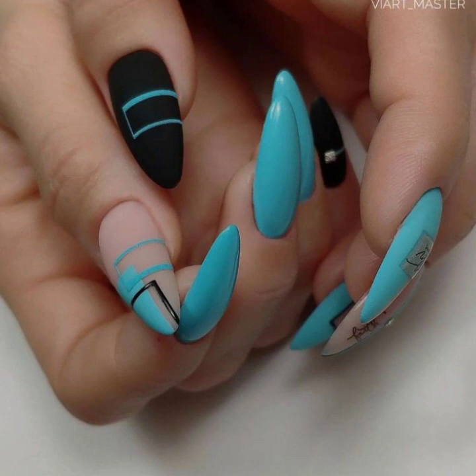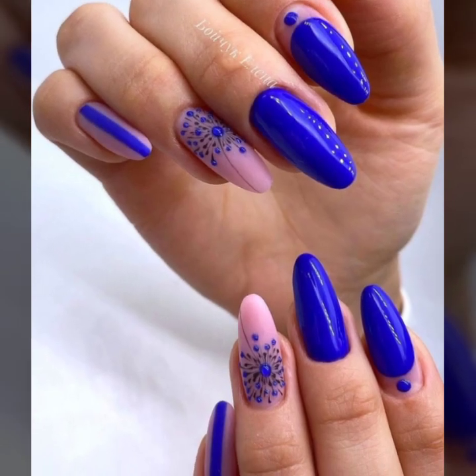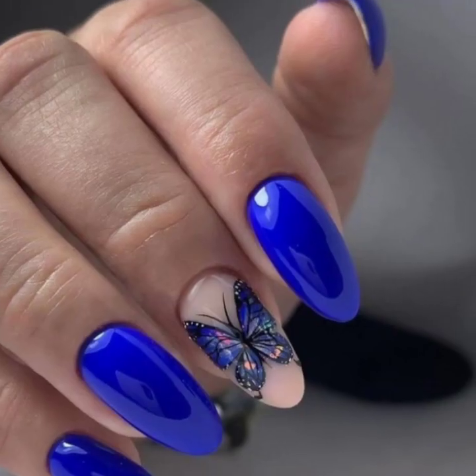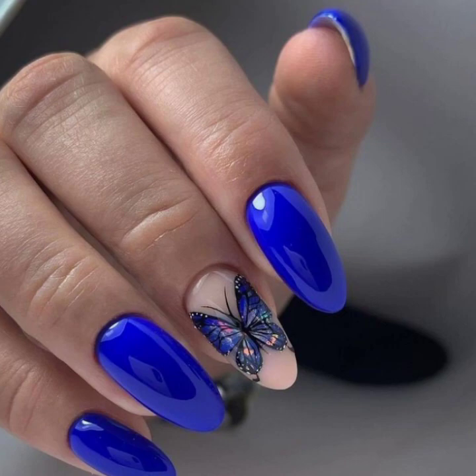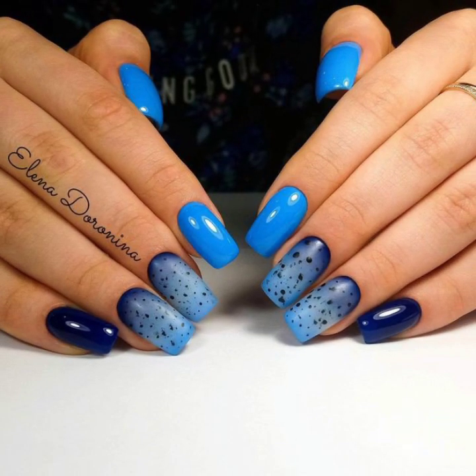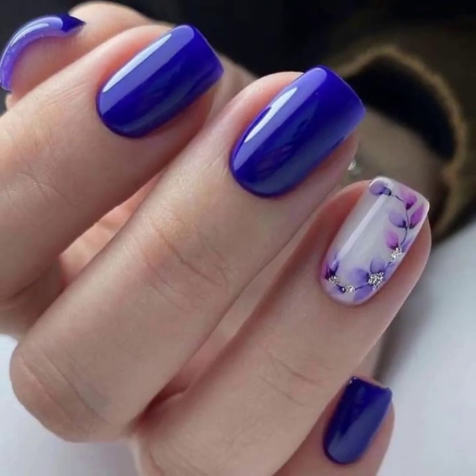So dear friends, please visit my YouTube channel, check all the videos, check the playlist videos, and get amazing ideas of modern beautiful girls' nail cutting design. Thank you so much guys for visiting my YouTube channel. Subscribe to my channel and watch my videos.